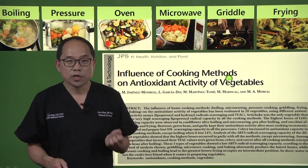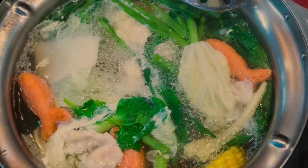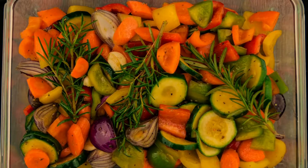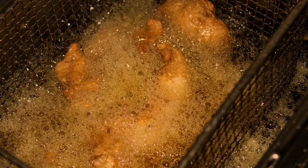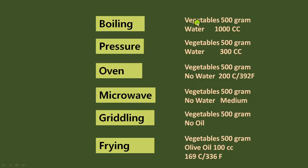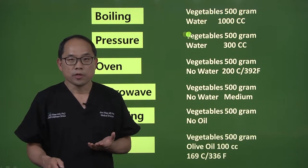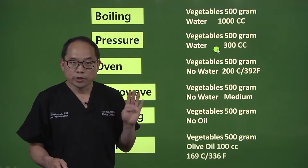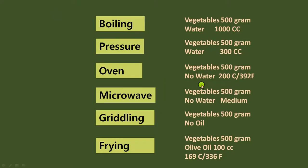The influence of these different cooking methods on antioxidant activity of vegetables was investigated. The same amount of vegetables — 500 grams — were used in each cooking method. For boiling, 1,000 cc's or four cups of water was used. For pressure cooking, about a little over a cup of water. For oven baking, no water was used but the temperature was set at 392°F. For microwaving, no water was used but it was run at medium power.